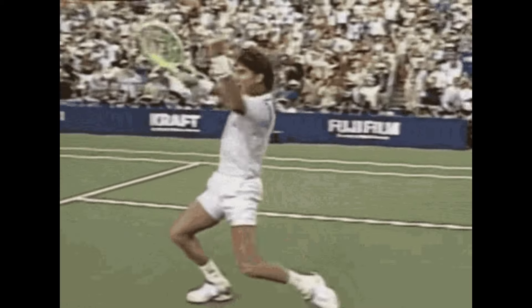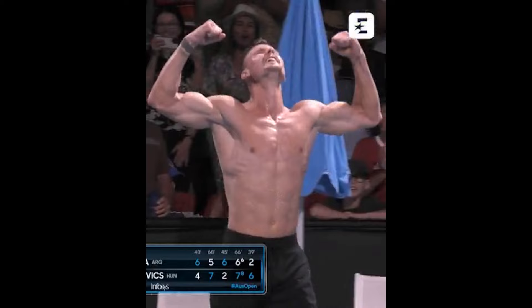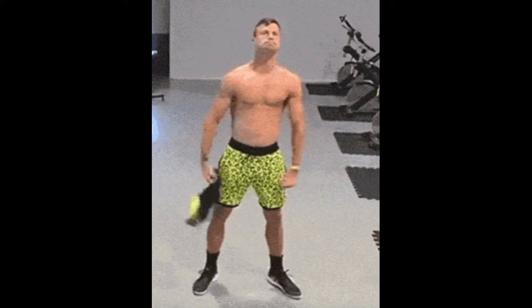Tennis is 90% mental, as quoted by Jimmy Connors. So, I guess the remaining 10% is physical. With that in mind, let's learn some of that 10% from Martin Fuchovic.